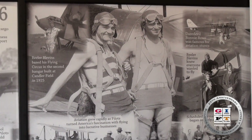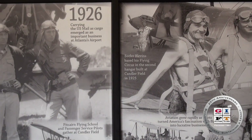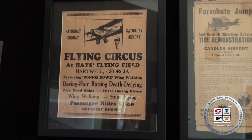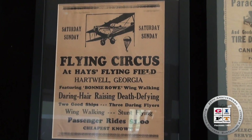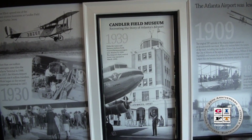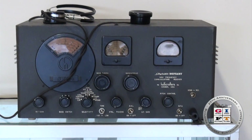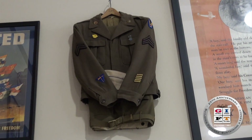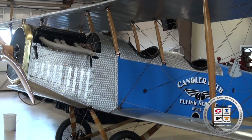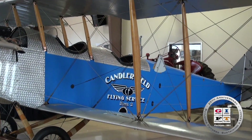In 1926 the city of Atlanta actually bought that particular land, established the first Atlanta Airport and they called it Candler Field. It was named Candler Field from 1926 until 1946 when it was then changed to the Atlanta Airport. So we are in the process of recreating that airport as it existed in the late 1920s and the early 1930s.